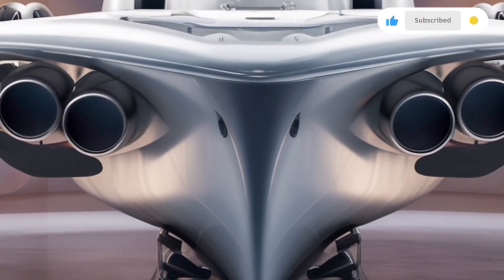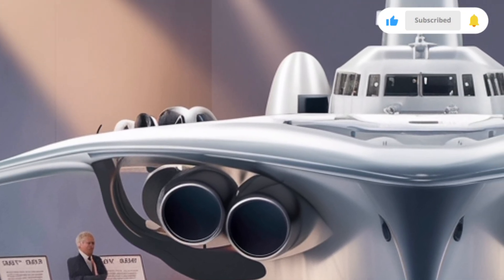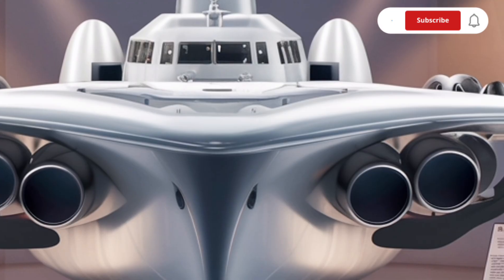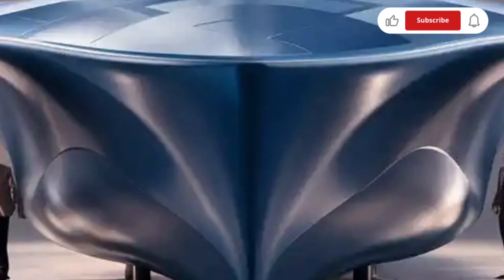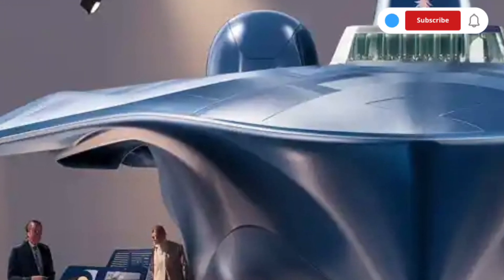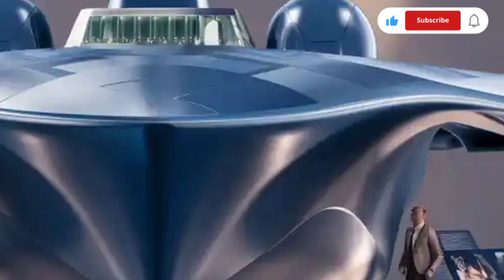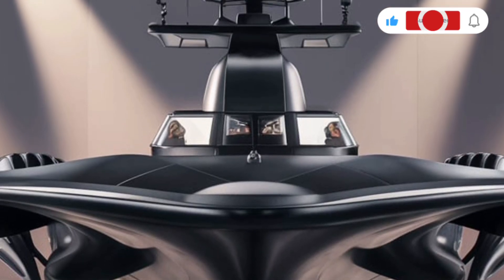When it comes to performance, the BRP Jose Rizal FF-150 doesn't disappoint. Powered by its twin diesel engines, it can reach speeds up to 25 knots and has an impressive range of about 4,500 nautical miles at a cruising speed of 15 knots. This endurance makes it capable of patrolling vast maritime zones without frequent refueling stops. The ship's agility, despite its size, is commendable, thanks to a well-balanced hull and advanced stabilization systems that minimize roll in rough waters. The frigate's armament suite includes torpedo launchers for anti-submarine warfare, remote-controlled weapon stations, and countermeasure systems for decoying incoming missiles. The sensors on board, such as the 3D surveillance radar and sonar arrays, provide comprehensive situational awareness, while the electronic warfare suite ensures protection from enemy tracking and targeting systems.